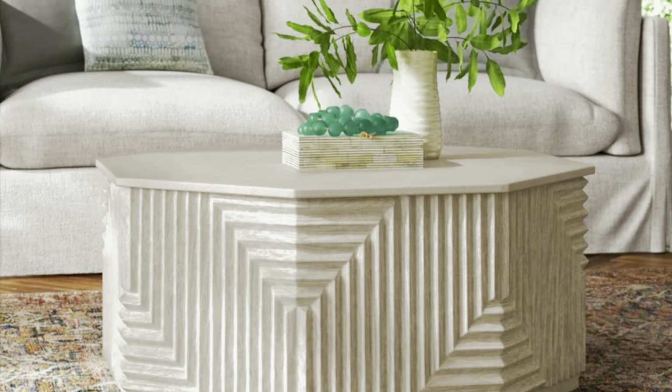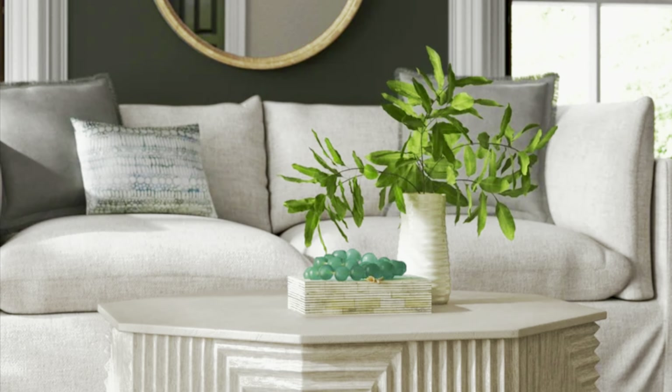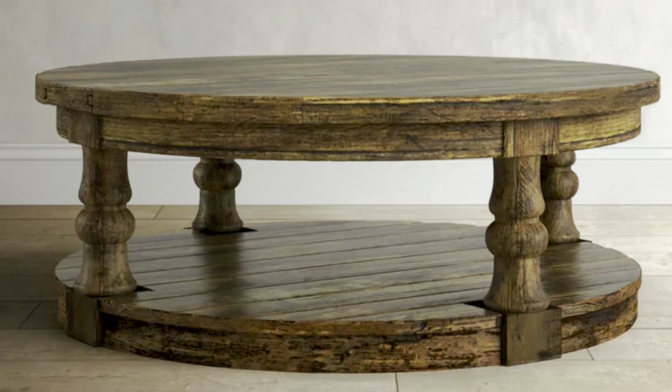Let's jump right in, starting with number five: the Keelah Solid Wood Block Coffee Table. You can get your very own at Wayfair — it comes in at $1,300. This table is my dream coffee table. If you're into trends but not too trendy and still want a unique look and vibe, this is the perfect table for you.